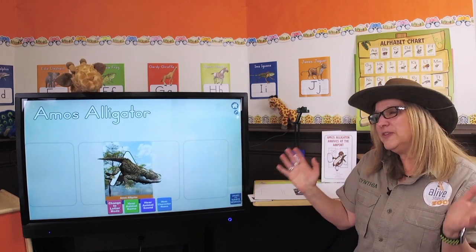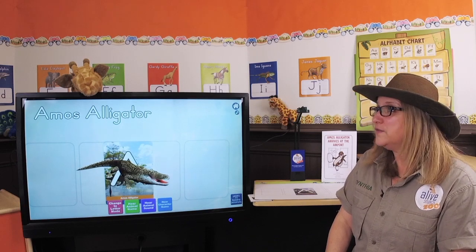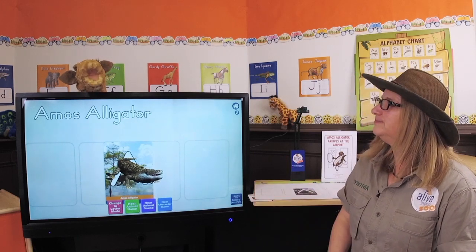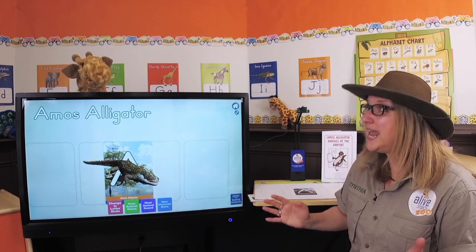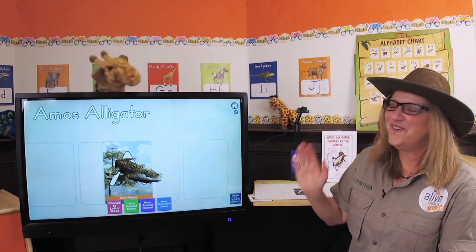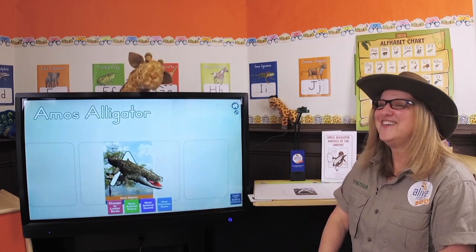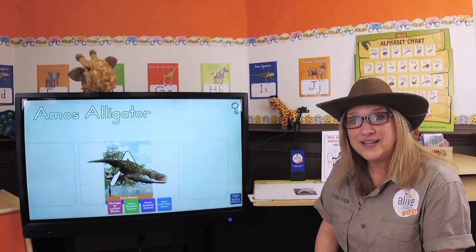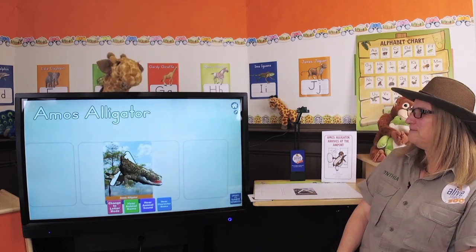So there are a couple of facts we can also learn about alligators. They have babies - what do you think their babies are called? Little baby alligators? That's a great guess, but they actually have a name. Baby alligators are called hatchlings. Hatchlings? Yeah. Kind of a fun name - hatchlings. That's a funny name.